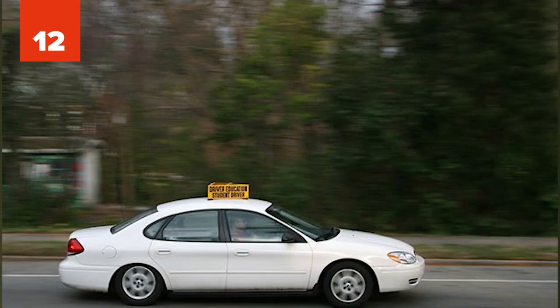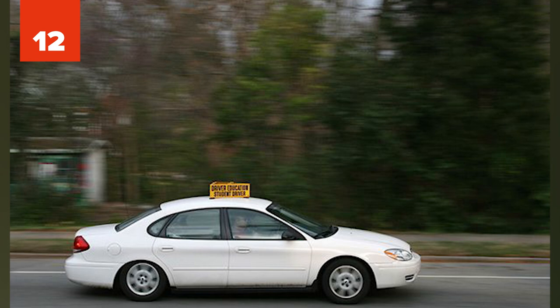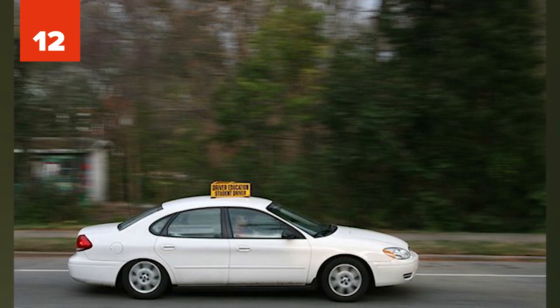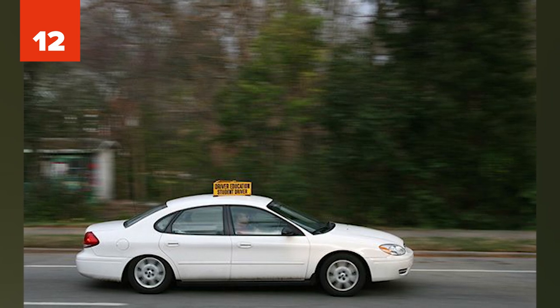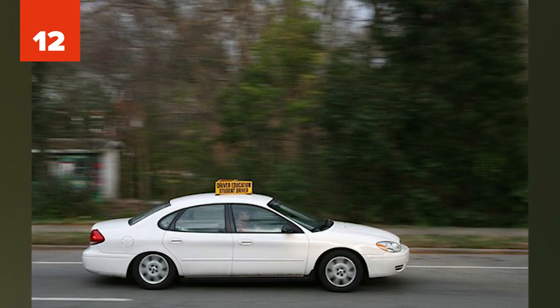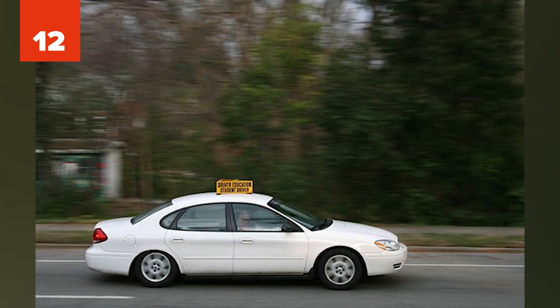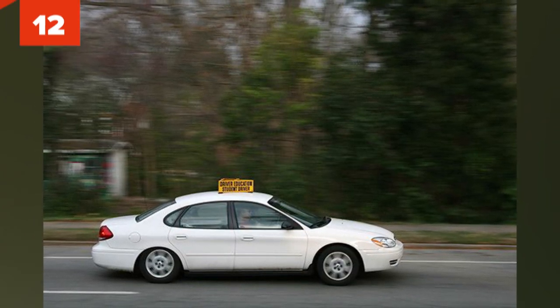12. A student in a driver's ed course was frustrated by the class, thinking there were too many things to memorize. Instead of studying, they found the answer key to the test, recorded the answers on a CD, and during the test pretended to listen to music. Supposedly, listening to music was okay while taking a test at their school. They got a 95% just to make it look legitimate.